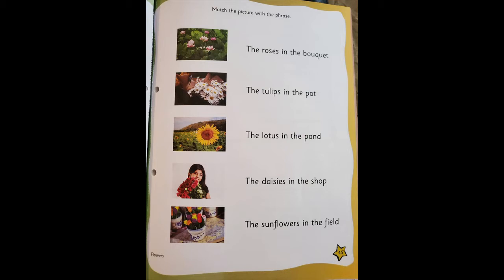Very good! Next phrase: the tulips in the pot. Come on, find the picture and match it. The next phrase is the lotus in the pond — again find the picture and match it. All these pictures and phrases are from the story Flowers. The next phrase: the daisies in the shop — match the picture with the phrase. And the last phrase is the sunflowers in the field.